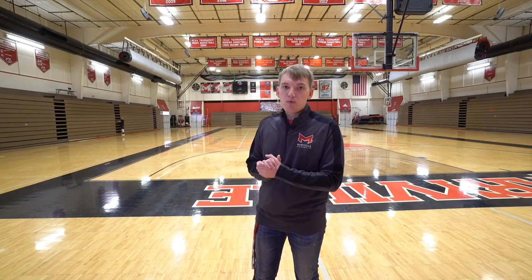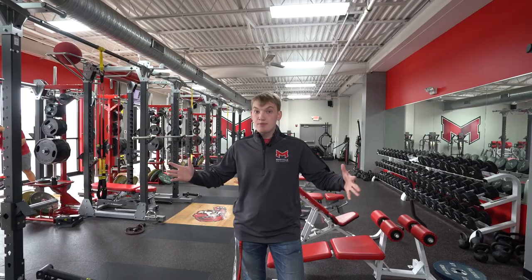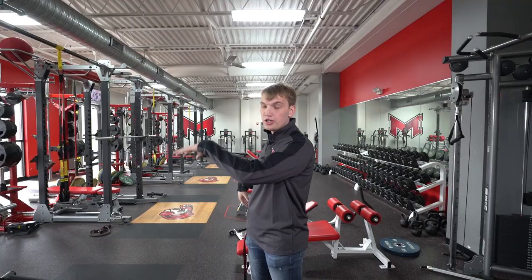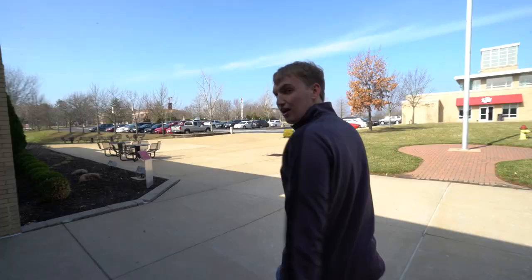Right over here is our heavyweights gym — bars, dumbbells, and heavier weights — with a great view over our baseball field. Athletes and all students are welcome to use this facility. We're now heading to our next and final residential hall: Potter Hall.